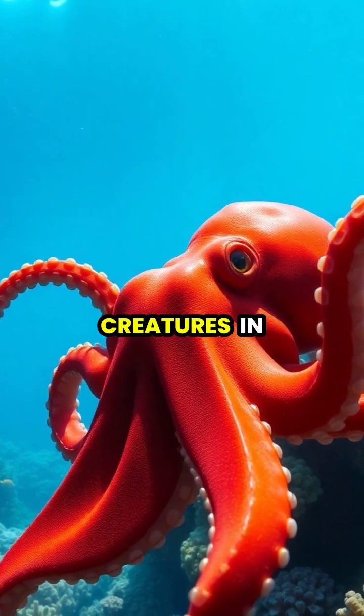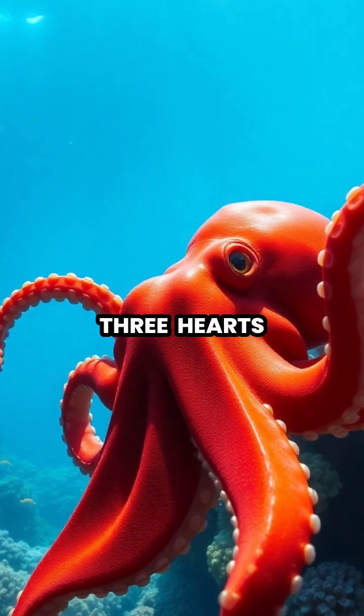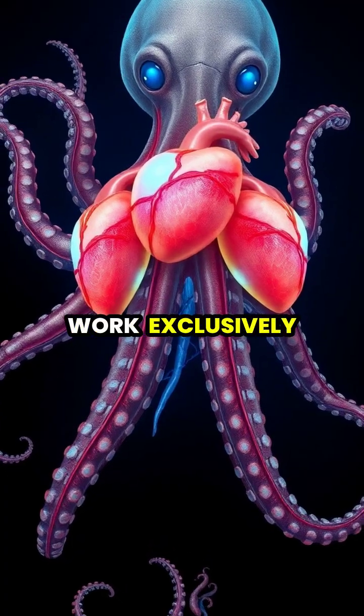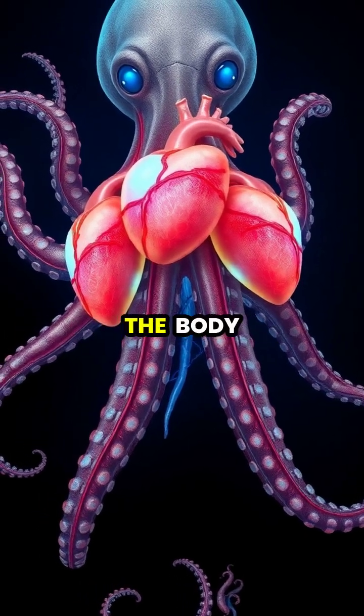The octopus is one of the most fascinating creatures in our oceans, equipped with not just one but three hearts. Two of these hearts work exclusively to pump blood to each of the gills, while the third heart circulates blood to the rest of the body.